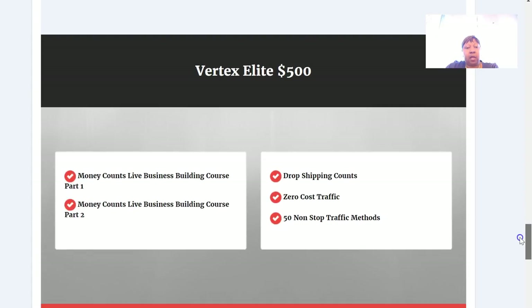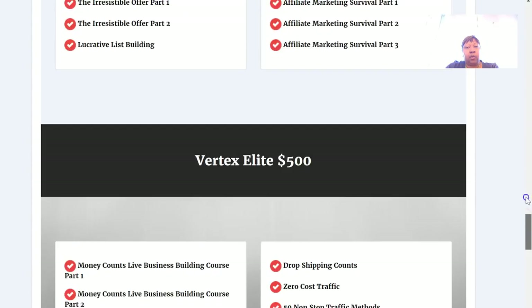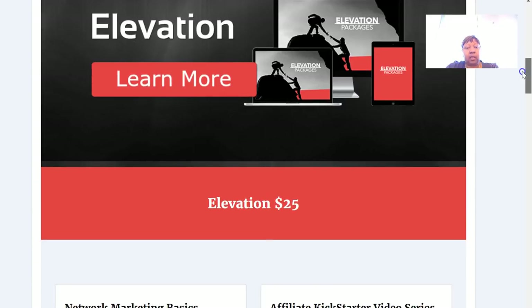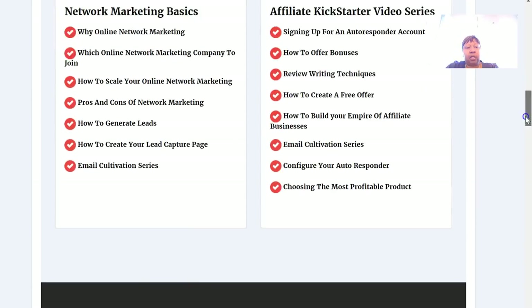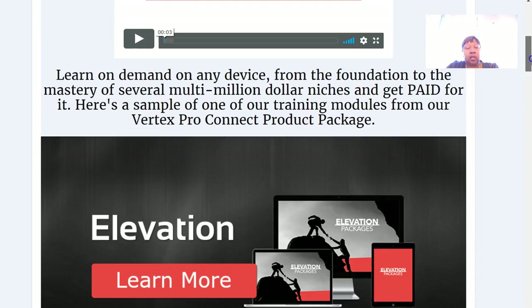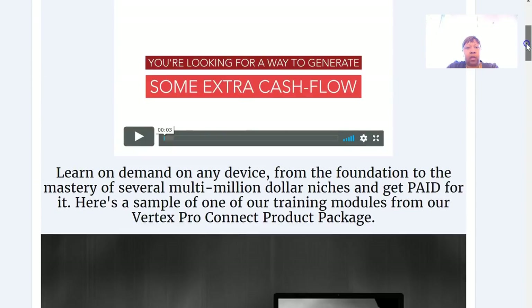There's also $500 and $1,000 courses. Now, when you first join, you keep your first sale — whatever level that is. The second sale is passed up at the level you joined. So if you come in at the $250 level, your first $250 sale you keep, your second sale gets passed up, and after that you keep all your sales.